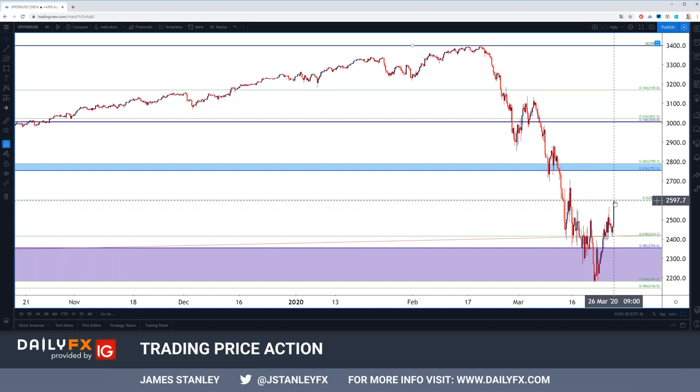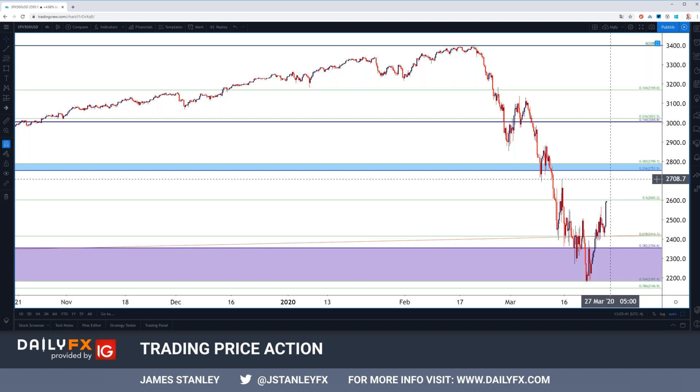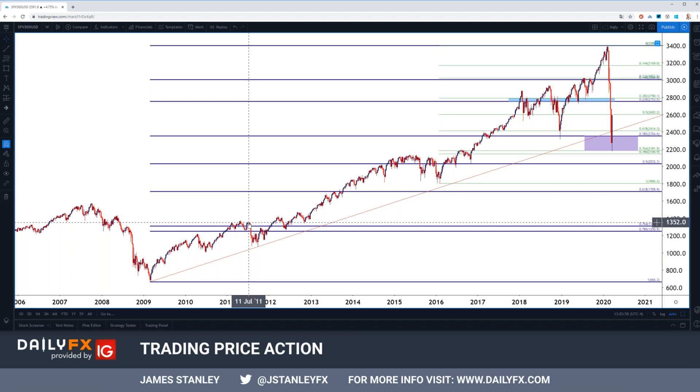Prices look headed right for that 50% mark at 2602. A little bit higher is another very key zone around 2753 up to around 2790. I think this is something that traders are still going to want to be cautious of — it's a fairly dangerous spot in my humble opinion from a psychological perspective.